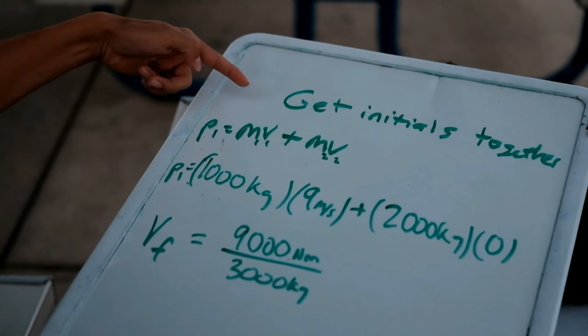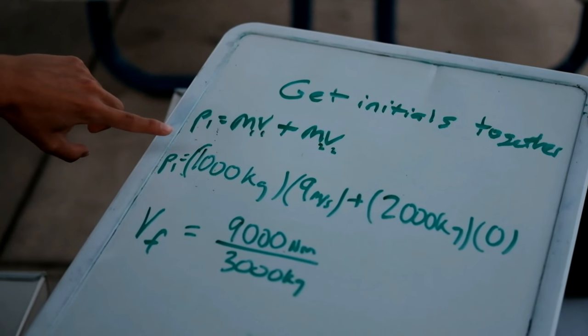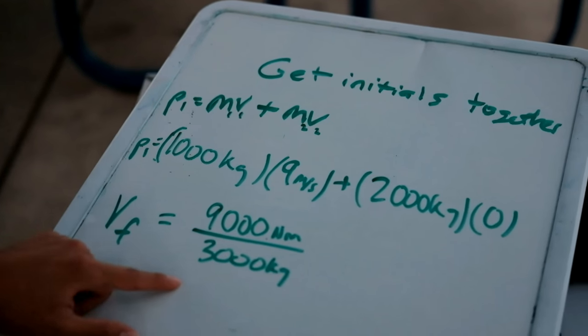What's the result of the speed of the two cars together? First, get the initial momentum of each car and add them together: 5,000 kg times 9 plus 0 — initial momentum equals 45,000 newton-meters. Divide the newton-meters by the total kilograms, and that's how you find velocity.